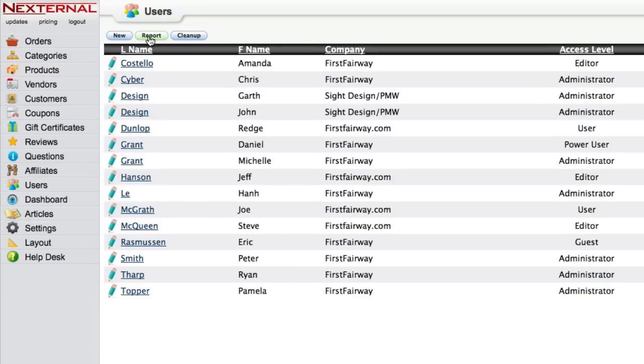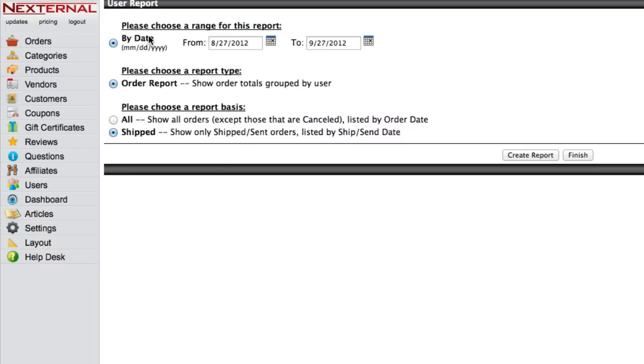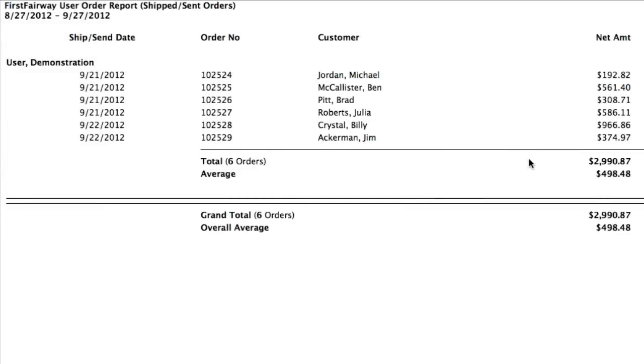Additionally, the store administrator can generate a user report at any time, which will provide the details on orders placed by each individual user.